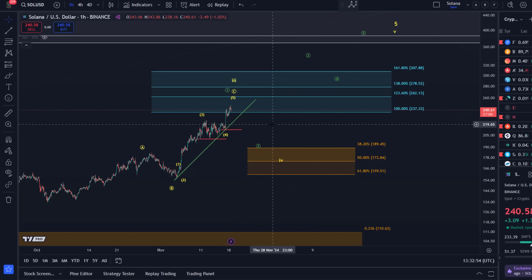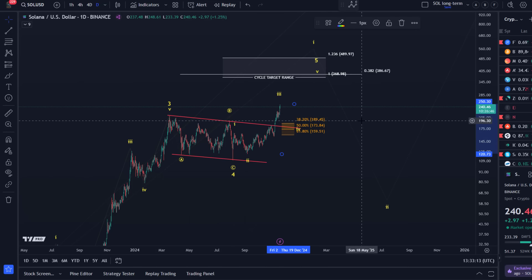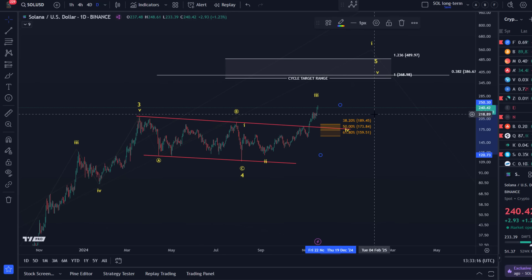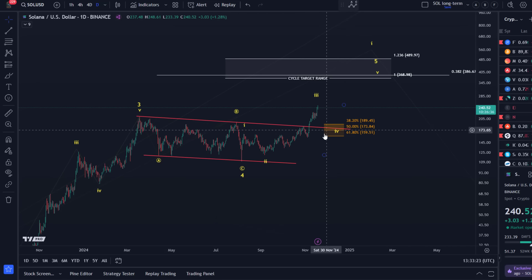I mentioned some support levels: until we break below 159, I don't see this overall uptrend as broken. Below 159 would be too deep for that larger degree fourth wave — we can add that to the long-term chart. But there is potential that we're just going to test this range from above and then continue higher. That would be ideal because this is where the Fibonacci area meets the trend line from the range. That's the update about Solana.